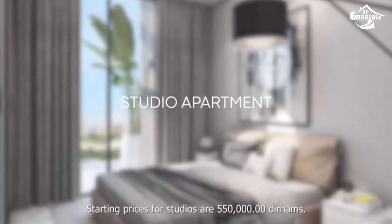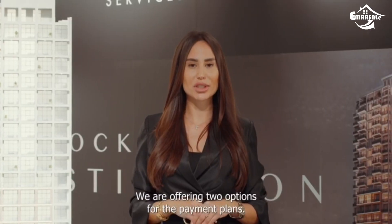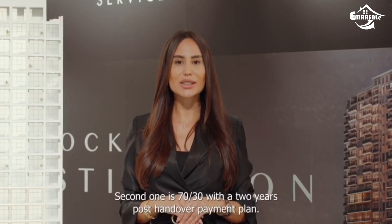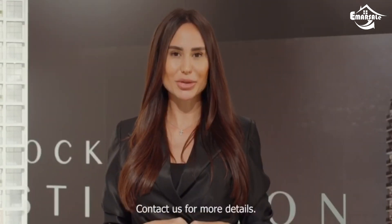Starting prices for studios are 550,000 dirhams. We are offering two options for the payment plans: the first one is 60/40 on handover, and the second one is 70/30 with a two-year post-handover payment plan. Contact us for more details.